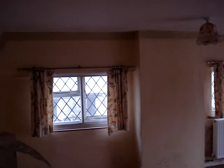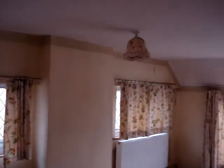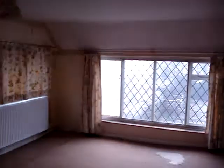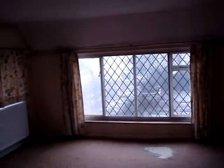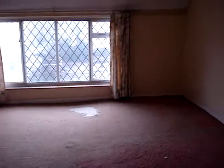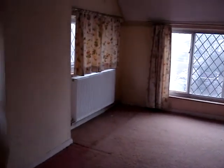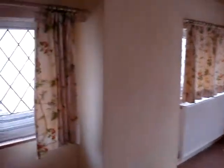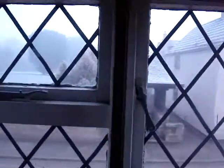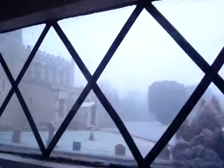At the top of the stairs we have more exposed beams, and going into the main bedroom where there are three windows letting in plenty of light. From this window you can see the church across the road.